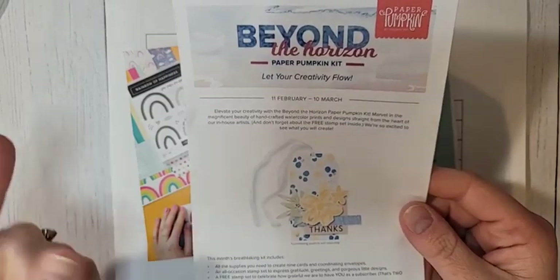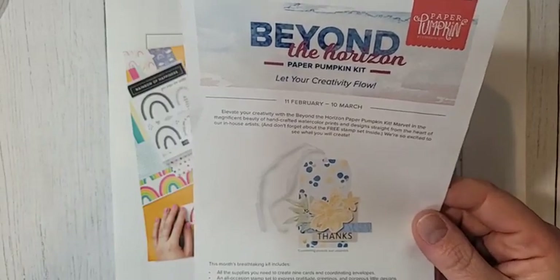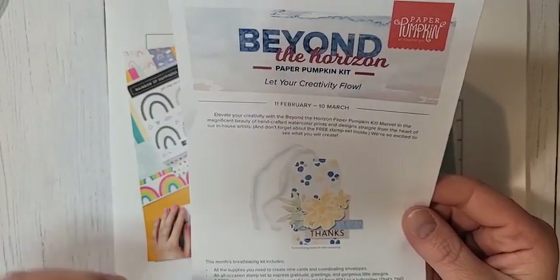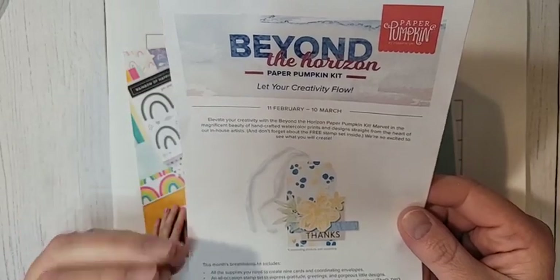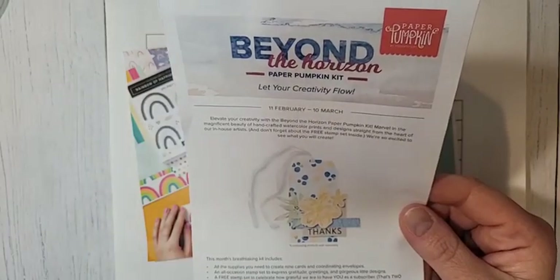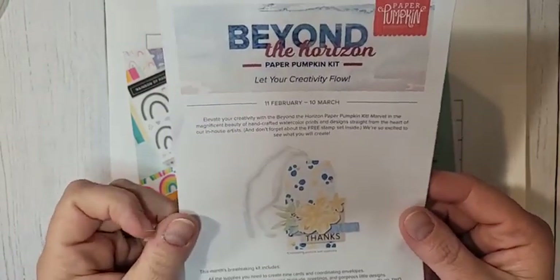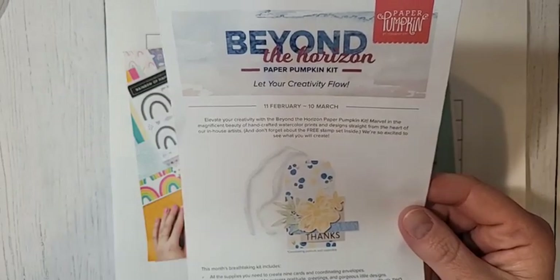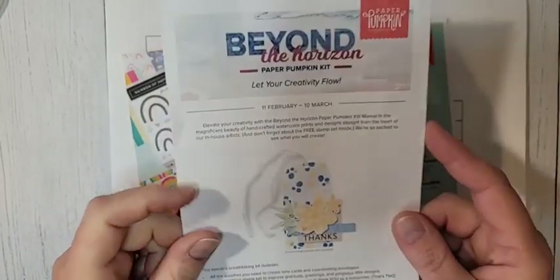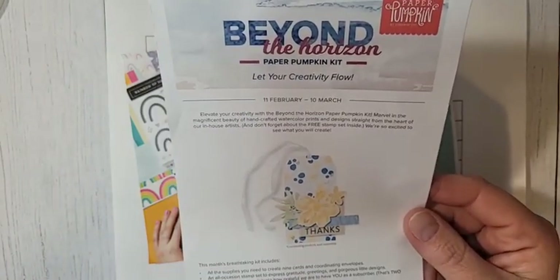The February Paper Pumpkin has shipped — mine is on its way and will probably arrive Tuesday. I planned to go live Tuesday night and Wednesday morning on my business page, but our mailboxes have recently been broken into, so we have to go down to the actual post office to pick up our mail. Mail that's supposed to arrive Tuesday sometimes won't be there until Wednesday, so I honestly don't know when I'll get mine. It's such a big hassle — I hate criminals.